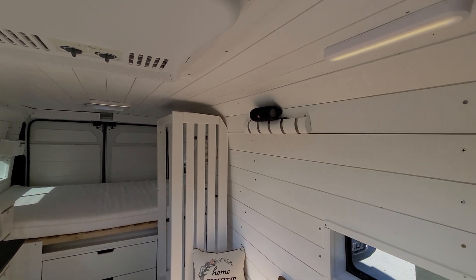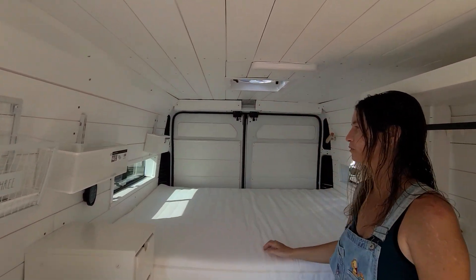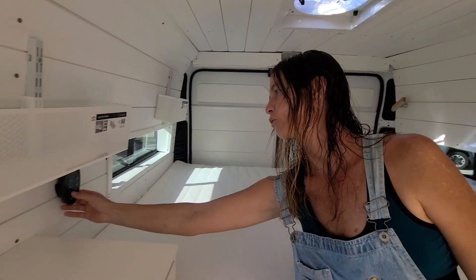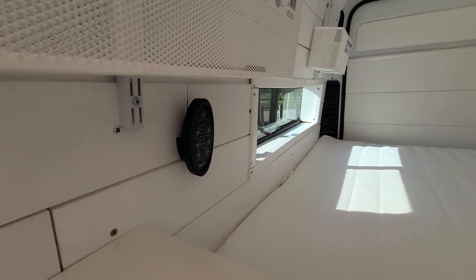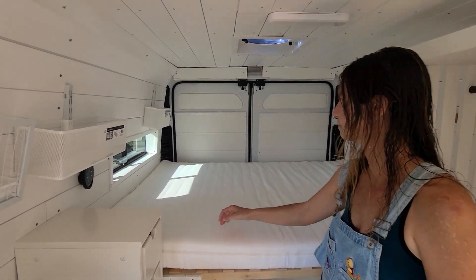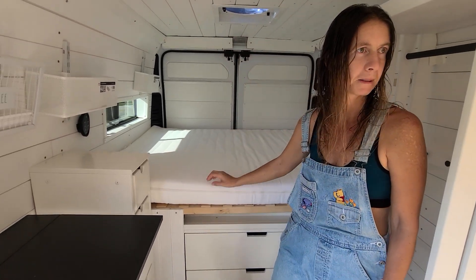The lights can change color and dim. And I love this fan — it's see-through! Usually fans are dark and covered, but this one is see-through with a remote control. And it has a rain sensor, so if it starts raining at night it will close itself. So you've got a fan, an air conditioner, and cross ventilation — plenty of air movement throughout the van.